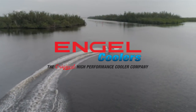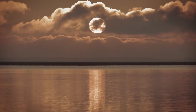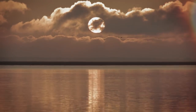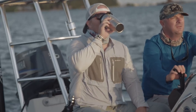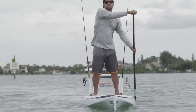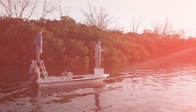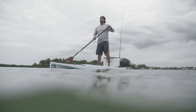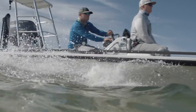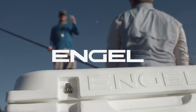This segment is brought to you by Engel, the best performance coolers on the market. Wake up early on your days off, go on an adventure, get out on the water. Here at Engel, we live for these days. For those who care about quality and want to get out into the world confident their gear will stand up to the day's challenges, Engel coolers are built for you.